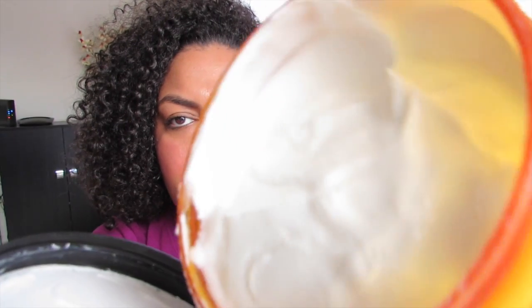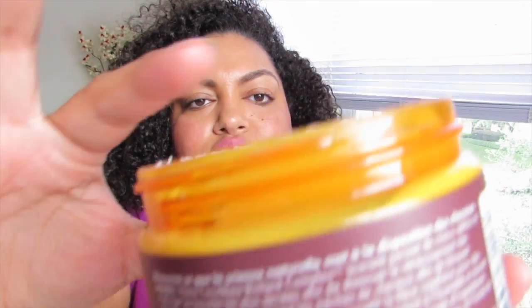I also got the Curl Memory Leave-In Conditioner - again 16 fluid ounces. The smell is the same as the shampoo. But I'm not too sure about this one because when I feel it, it literally feels like water - it is so super light. We'll see how I like it.